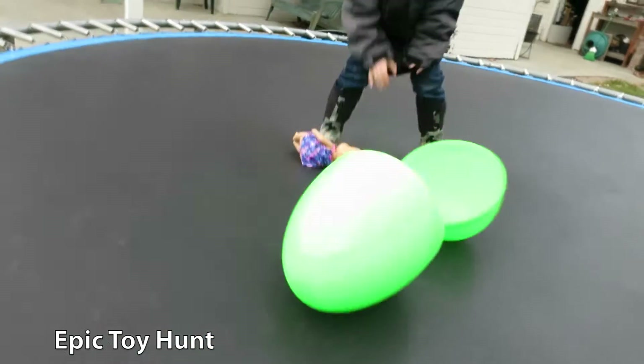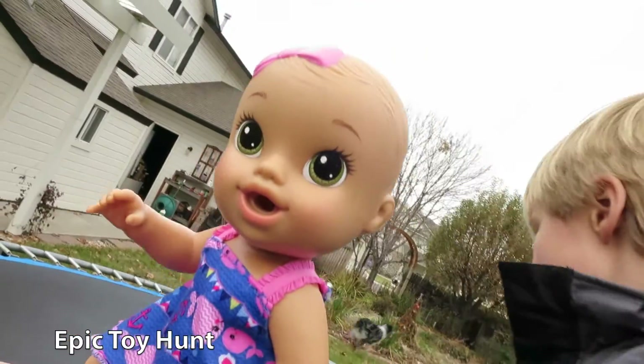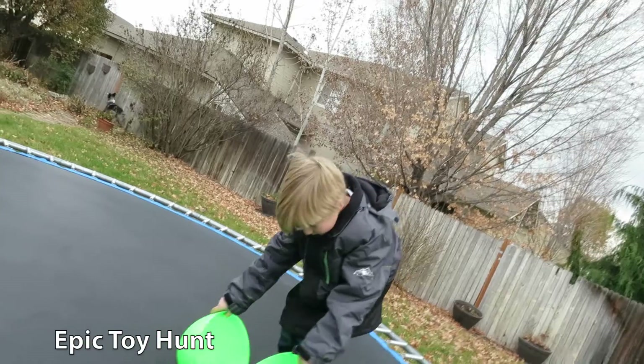Oh, you cracked it! It's a Baby Alive thing! It's a Baby Alive! Awesome! Do you know what? This is a magic egg. There's another toy inside. We just have to close it back up and crack it again!